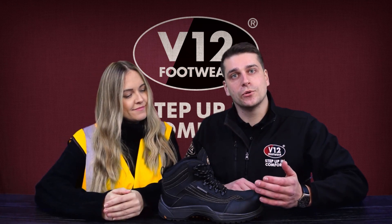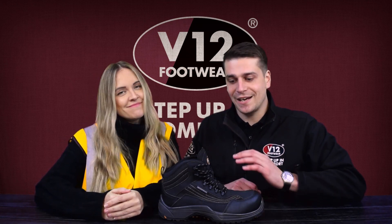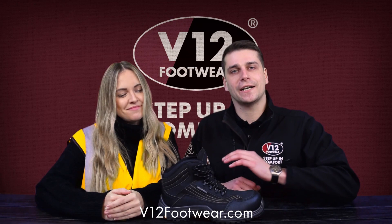So if you're working outdoors and you don't enjoy wet feet, head over to v12footwear.com and check out the Cayman.